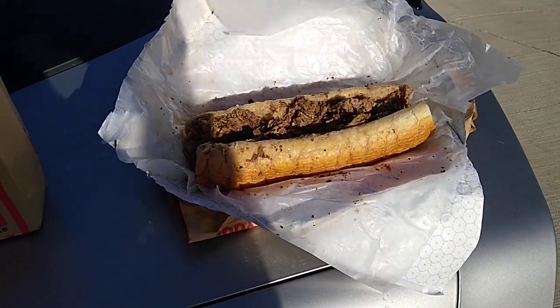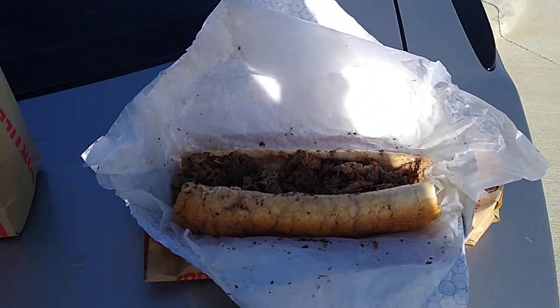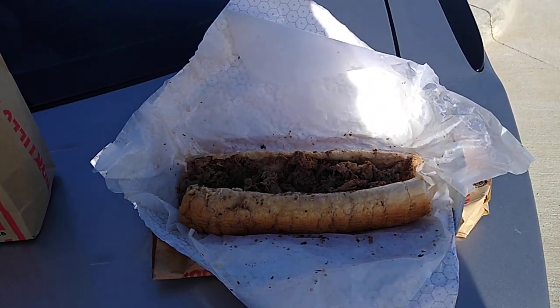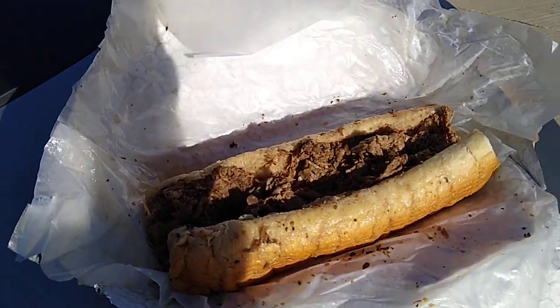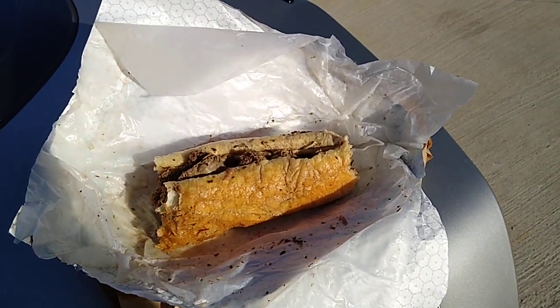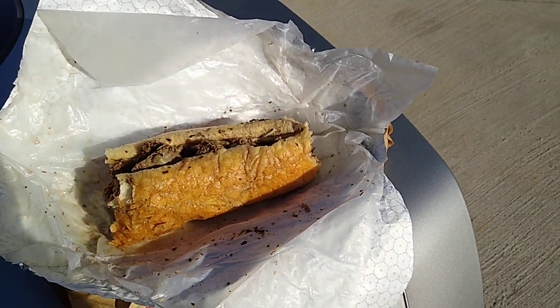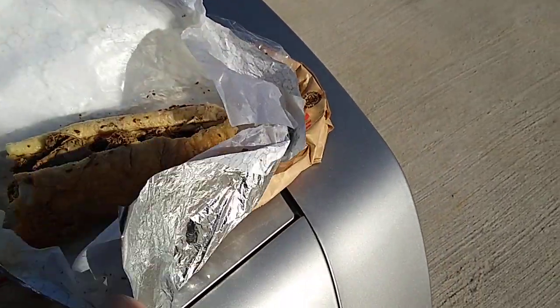It's pretty sunny out here, but you should be able to see that sandwich. It's a monster. We're going to take a bite or two. Oh man, that is so good. You've got to come try this, folks. It's been about six months since I had one of these — last time I was up in the Chicago area.